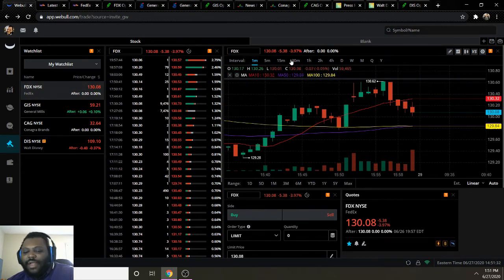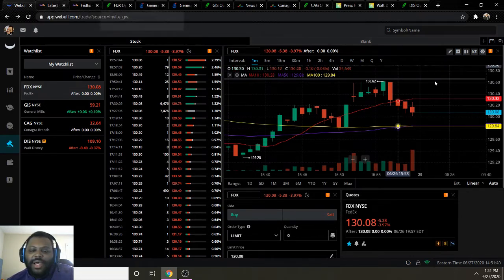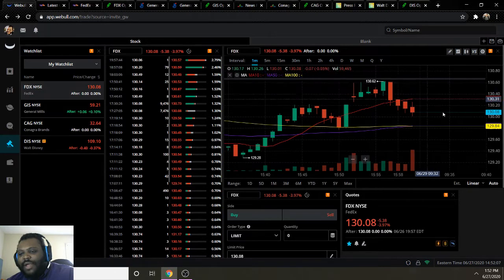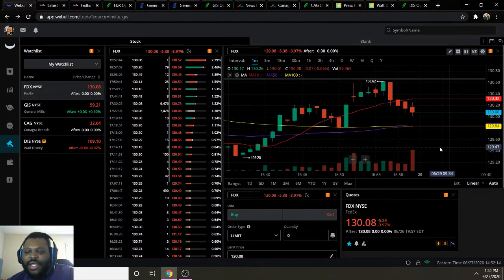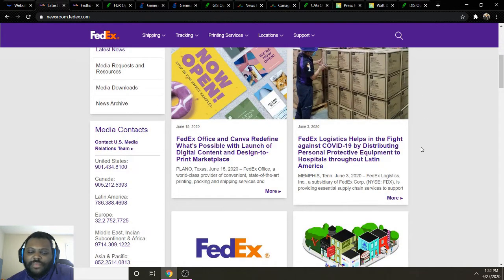Jumping into some background on FedEx — we can see they ended the week starting on a bearish pattern but then moved toward a bullish pattern, crossing above the moving average 50 and moving average 100, which signifies a bullish uptrend. But then they started going bearish again toward the end of the day, ending at 130.08, which is getting close to moving average 100 and moving average 50.